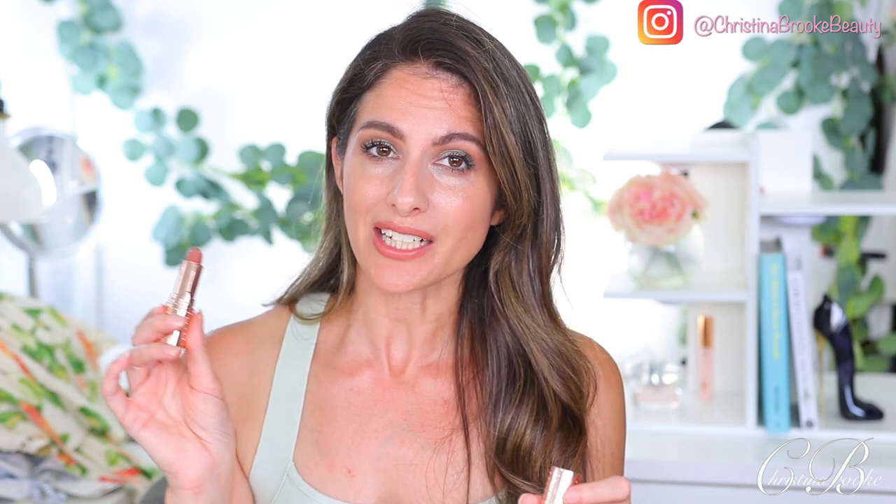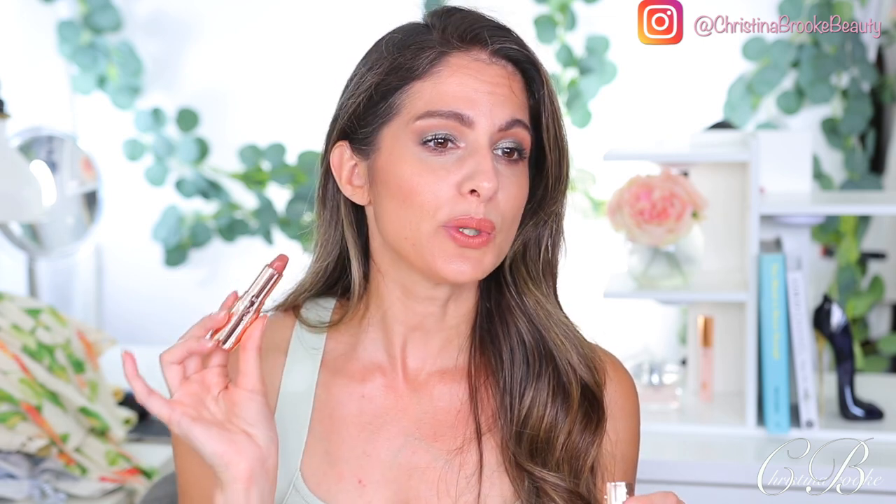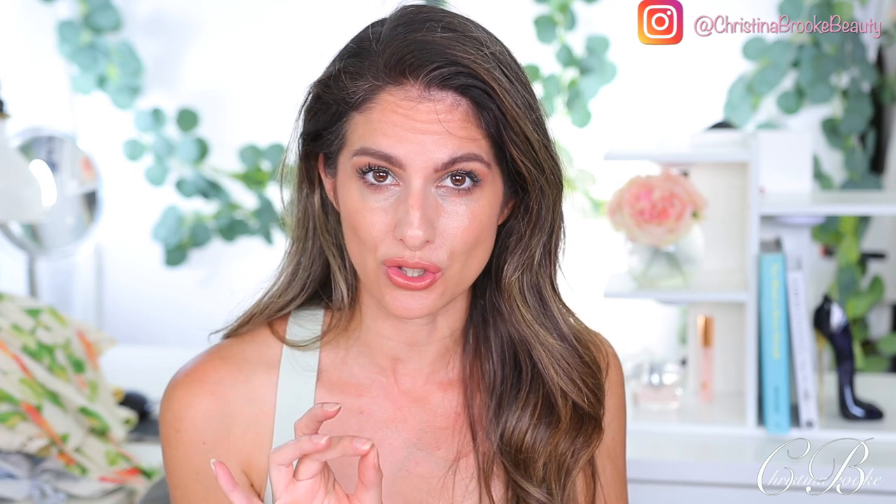For my lips today I'm using Nude Romance from Charlotte Tilbury. If you didn't see my ranking video of all the Charlotte Tilbury lipsticks I own, check that out. This has become my favorite Charlotte lipstick — it is just so beautiful. It's the perfect spring-summer lipstick; it matches every single one of my eye looks. Because it has a little bit of a rosy peach to it, you can wear it with very minimal makeup and you don't look washed out.